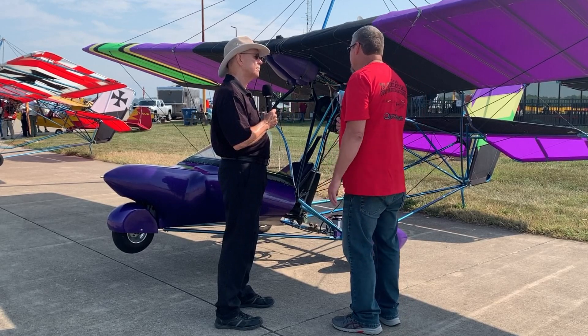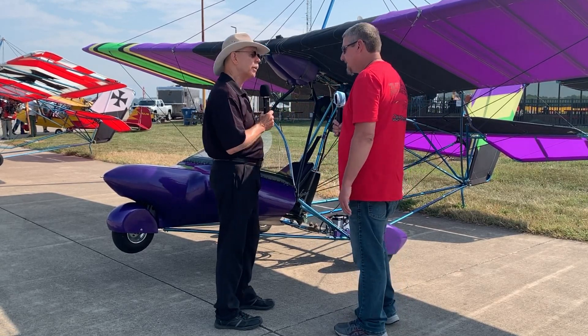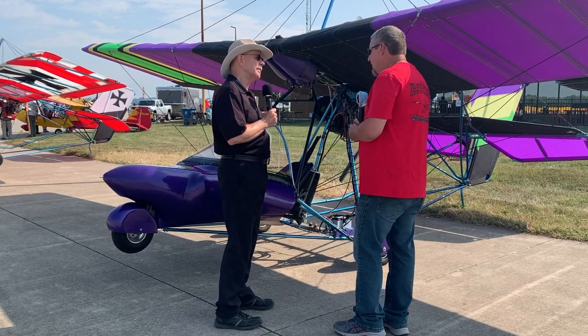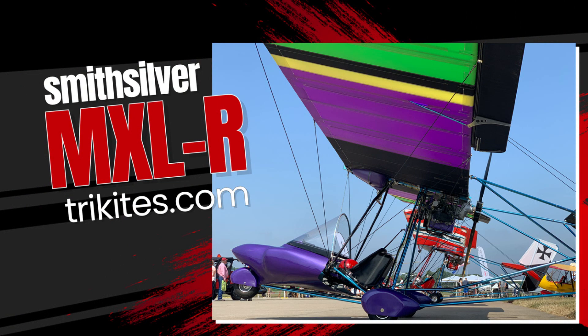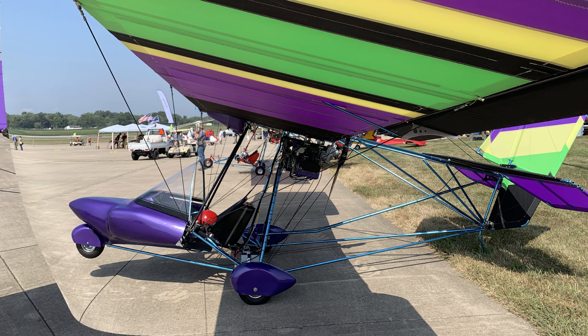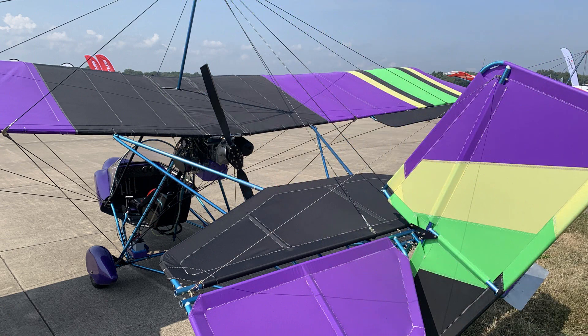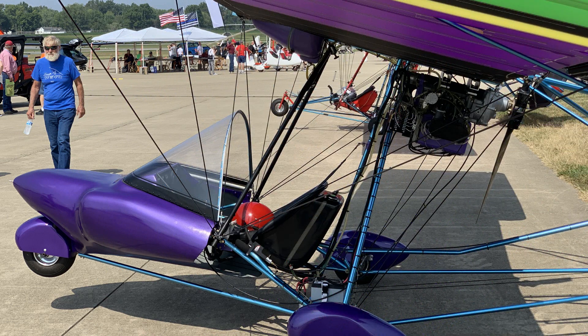This model here is one of the premier models that we just came out with. It's what we call the MXLR. The R means it has a modified wing length from the original MXL — it's something between the original MXL length and the sport version MXL. The airfoil has been changed — we thinned the airfoil out and changed a few things about the parameters of the airfoil. It makes it a very fast ship. The plane will actually cruise somewhere around 80 miles an hour.